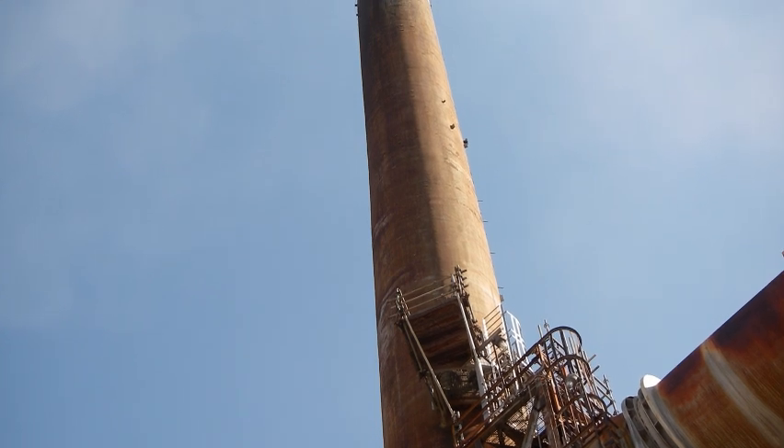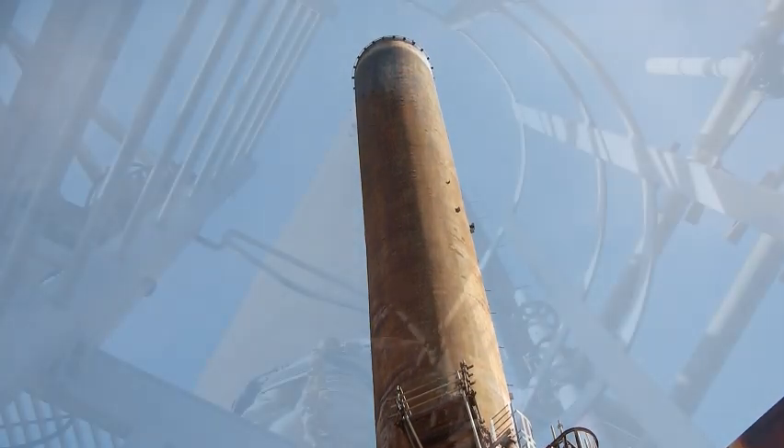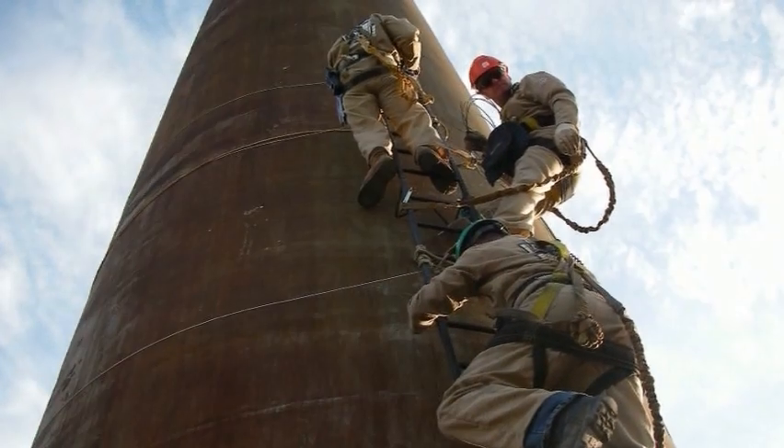This refinery's crude heater stack has suspected refractory failure. Standing at 250 feet tall, the stack has no exterior access ladders or platforms.